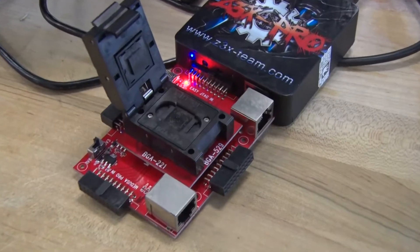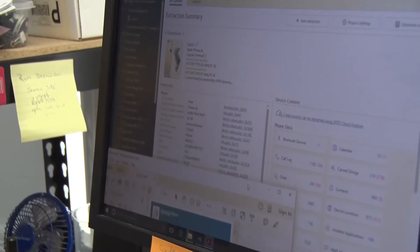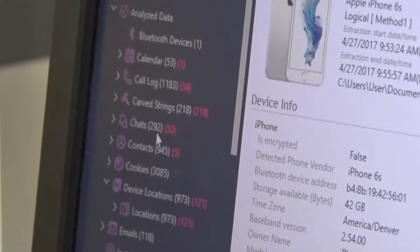This can take several hours. A physical analyzer then extracts any deleted files and information. We get photos and videos off of these, we get Snapchats, we get Facebook instant messaging off of there, and it can really help in an investigation.